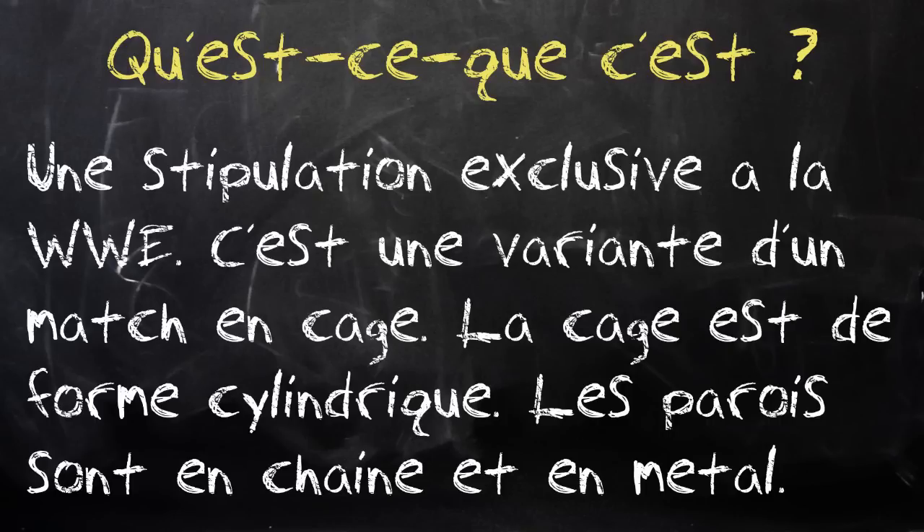Les chaînes sont en métal. La cage, contrairement au Hell in a Cell et au Steel Cage, est de forme cylindrique — ce n'est pas une cage en forme de cube, elle est cylindrique. À l'intérieur de cette cage, on retrouve un sol en acier et 4 cellules de plexiglas, appelées aussi chambres, qui accueillent 4 superstars au début du match, qui seront enfermées, comme vous allez le voir dans les règles du match. Justement, nous allons les aborder maintenant.